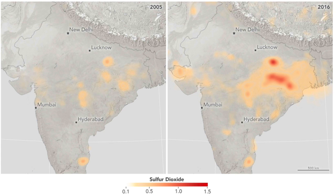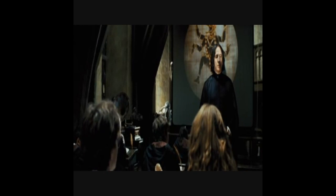China has significantly reduced their sulfur dioxide pollution over the last decade. Unfortunately, it appears that India is going in the other direction — five points from Gryffindor.